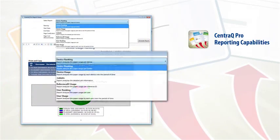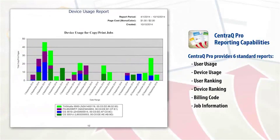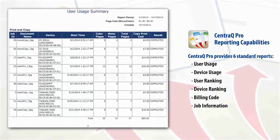Now let me tell you more about the robust reporting capabilities with CentraQ Pro. CentraQ Pro provides six standard reports: User Usage, Device Usage, User Ranking, Device Ranking, Billing Code, and Job Information. With this level of usage information, administrators and IT departments can make educated decisions about their output environments to reduce costs, such as limiting user access or even billing back to internal or external clients.